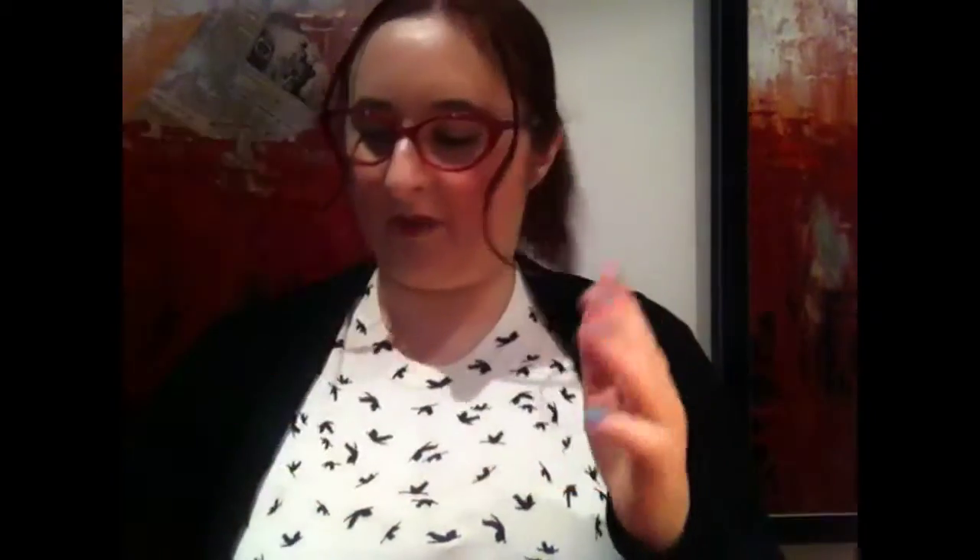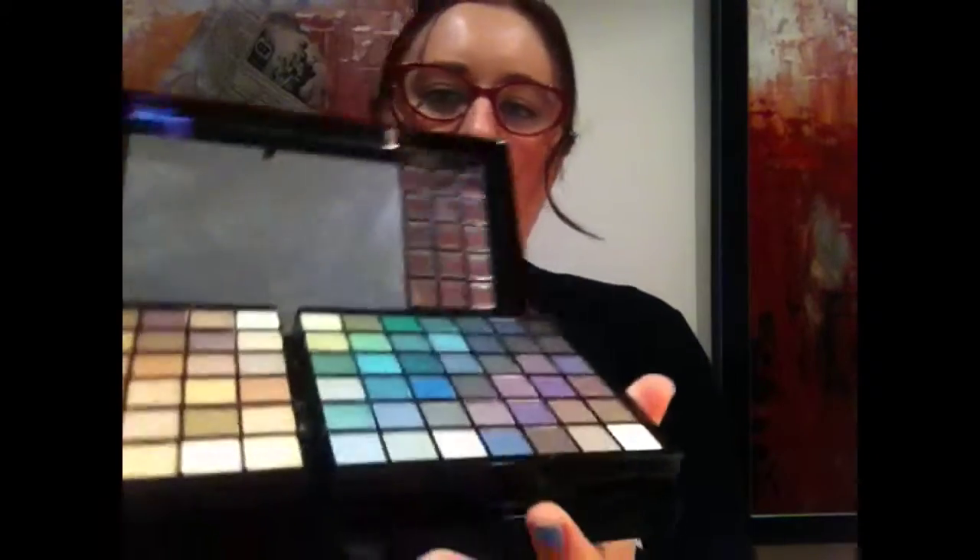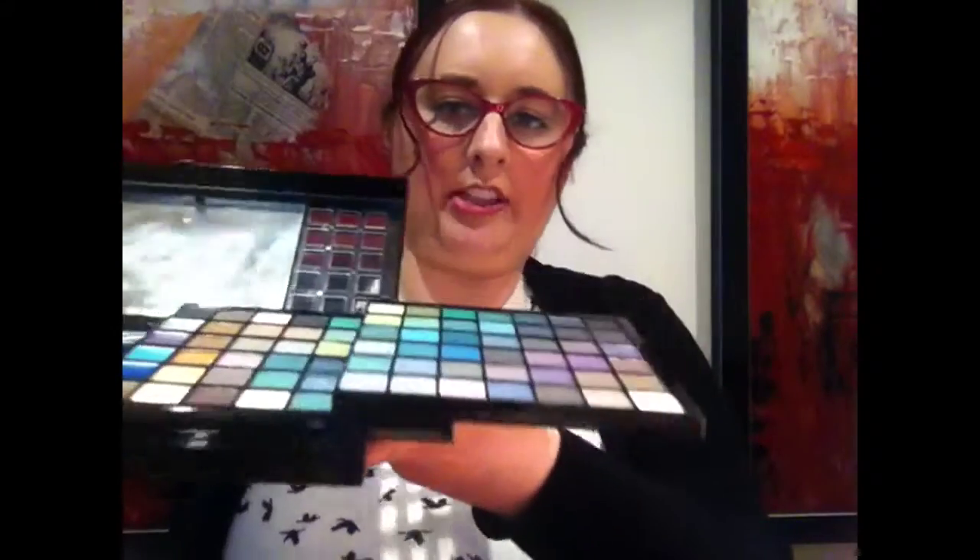To start with, I'm going to focus on the Ready, Set, Gorgeous set. This is by Models Prefer. I actually really liked it, I thought it was cute. It was only about $15, I think. It's got all the little eyeshadows and stuff — I really like it. And then you pull it out and it's got lots more. It's actually quite a nice big set. It's got its own little brushes and everything.